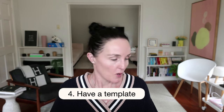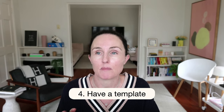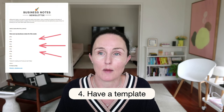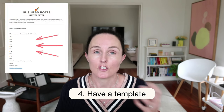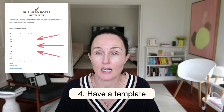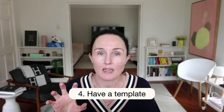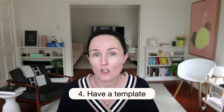Point four is to have a template. Once you've worked out your framework, set up a template in your email management system. I use ConvertKit and I just click a button to start a new newsletter and the whole template pre-populates. All I have to do is plug in the information — everything standard to each newsletter is automatically populated.